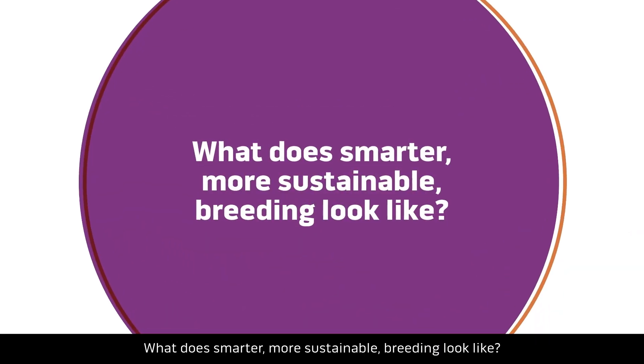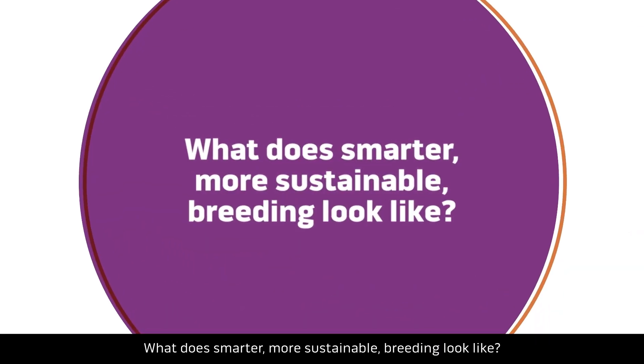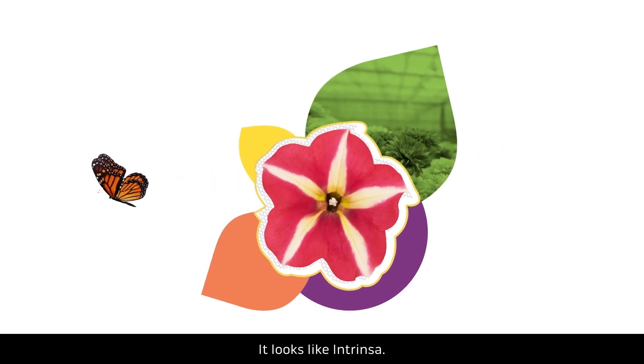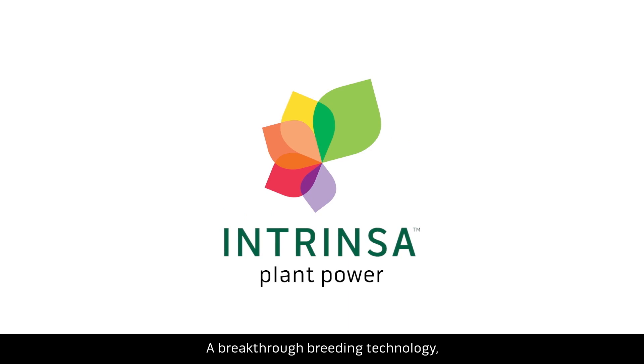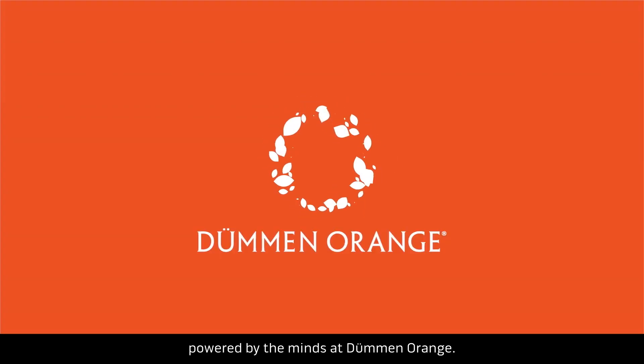What does smarter, more sustainable breeding look like? It looks like Intrinsa — a breakthrough breeding technology powered by the minds at Dümmen Orange.